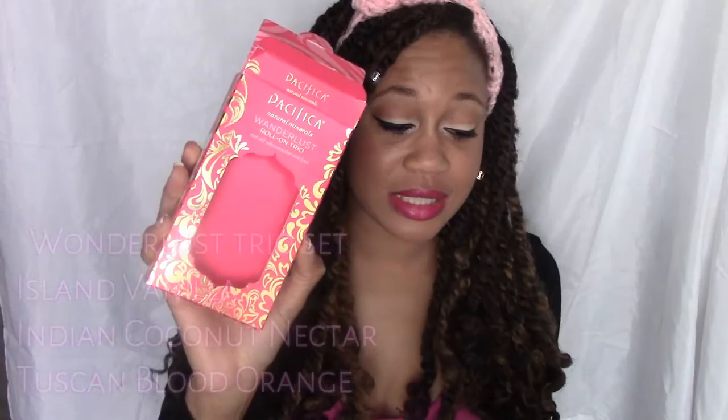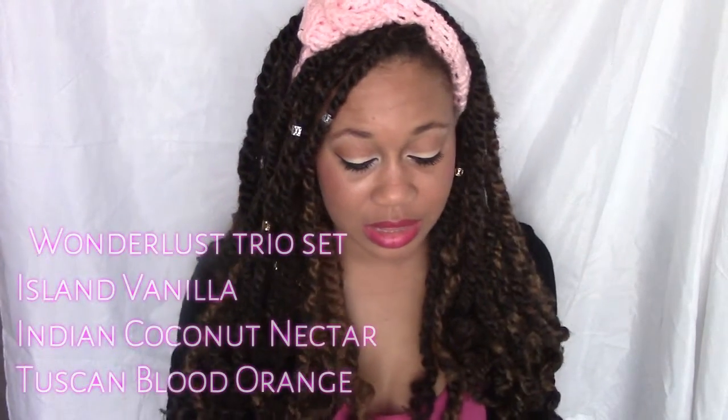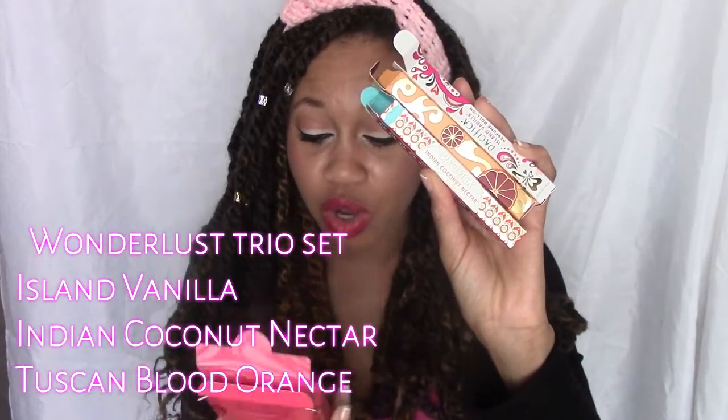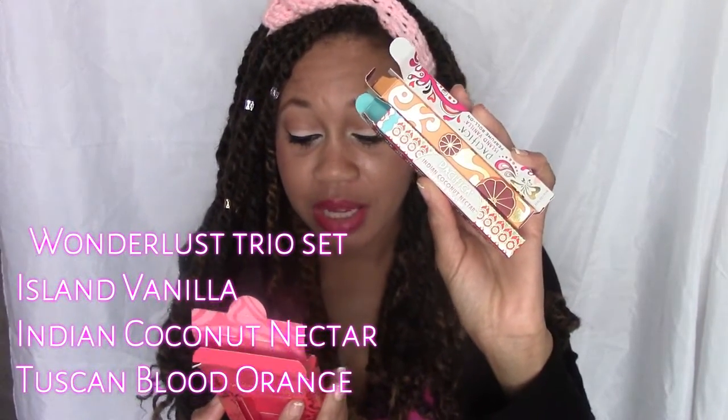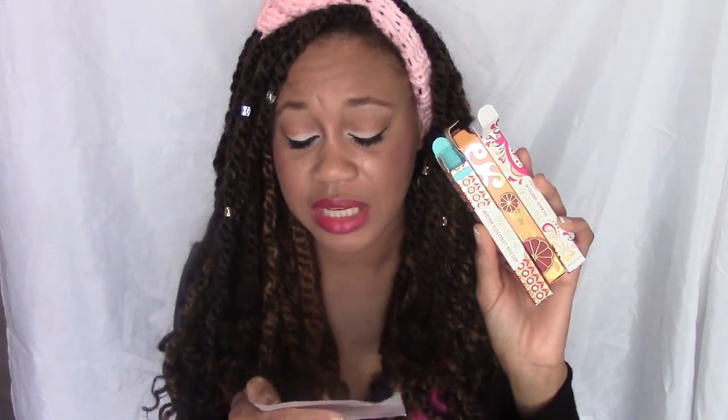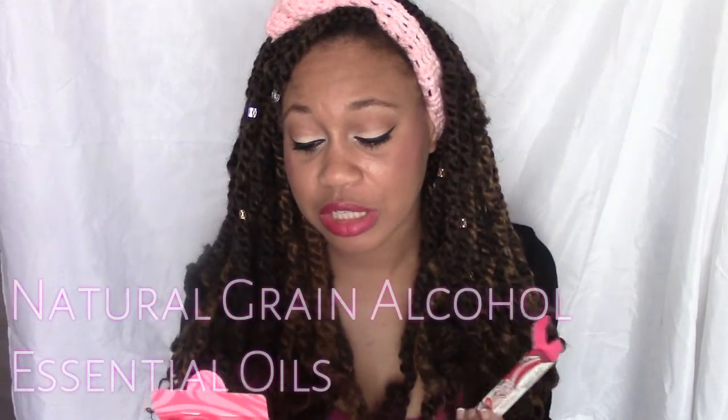First I got a set called the Wonderlust Roll-On Trio, which came in a little pink box. Inside it came with three scents: Indian Coconut Nectar, Island Vanilla, and Tuscan Blood Orange. I got all of these for about $16.15, though I believe the original price was around $30 since they were on sale.